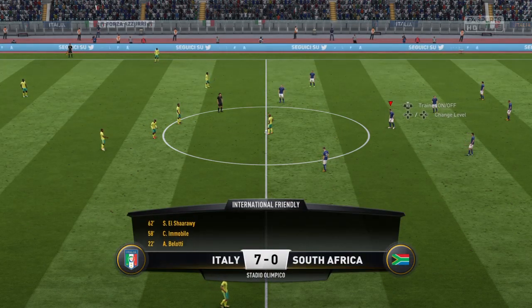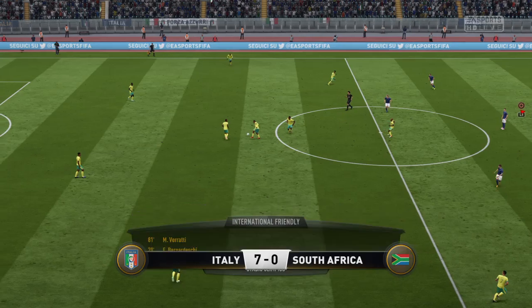I don't think we expected this — such a one-sided affair. But look at the scoreline.